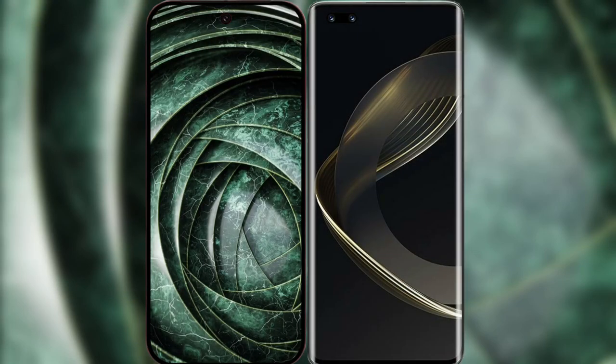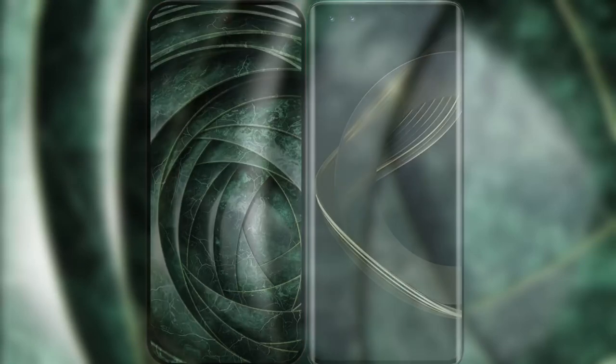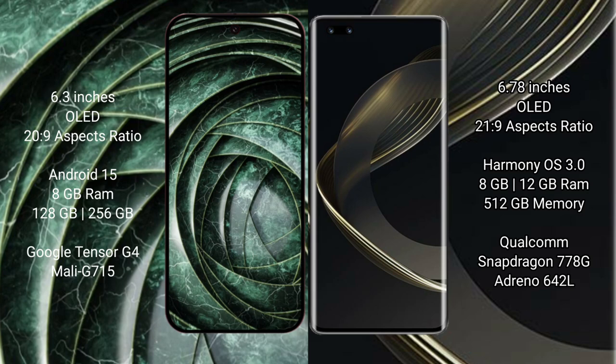I will compare the new Google Pixel 9a with Huawei Nova 11 Ultra. Google Pixel 9a has a 6.3 inches OLED display and a 20:9 aspect ratio. Huawei Nova 11 Ultra has a 6.78 inches OLED display and a 21:9 aspect ratio.